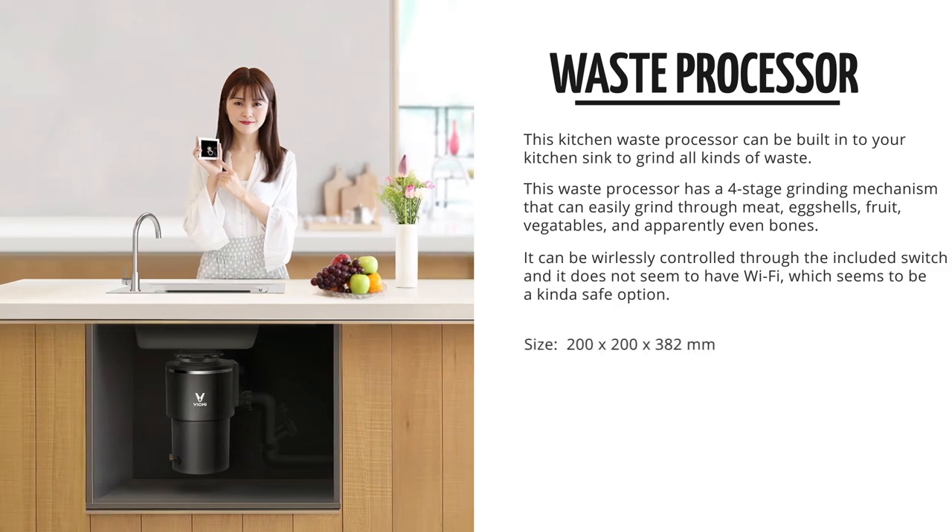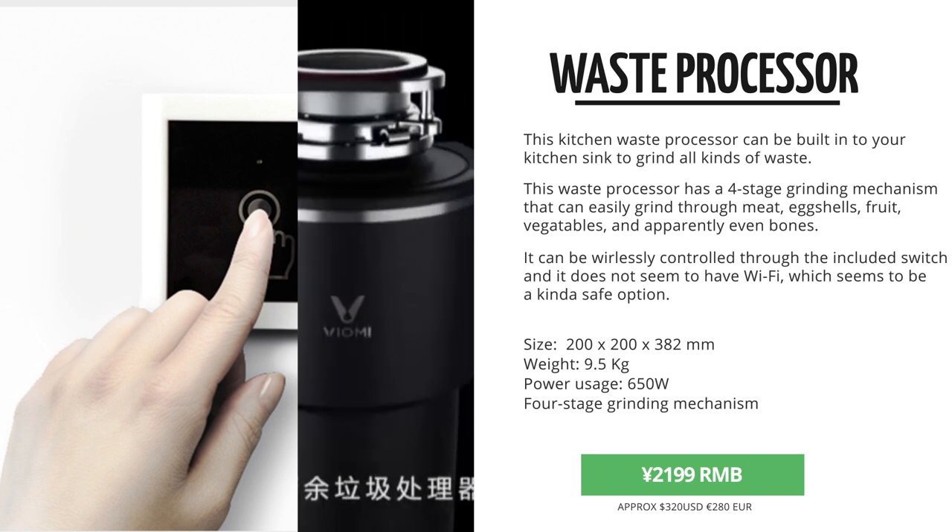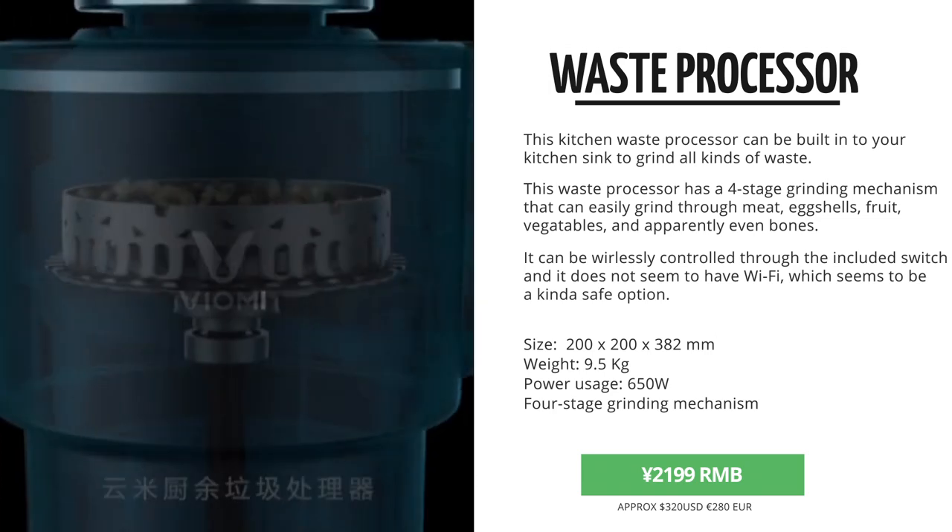This one comes with a dedicated wireless switch, and it doesn't even seem to have Wi-Fi. What a missed chance. It came in for 2,000 RMB.